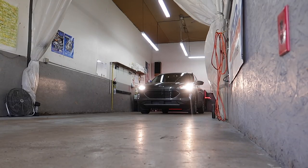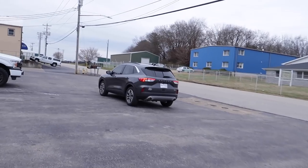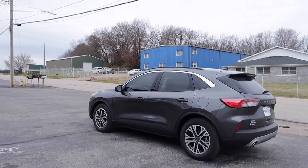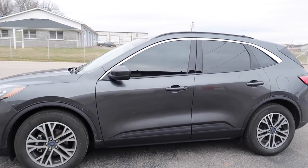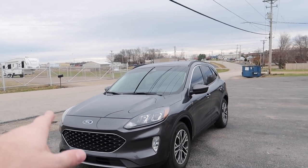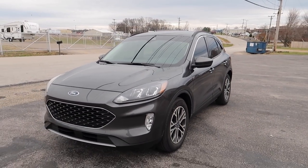ASC window tinting — I always get it backwards and say ACS. Doesn't matter, links down below. We got that fresh window tint in Bowling Green, Kentucky — he does a really good job. A little sun strip, perfect. The tint looks good — on point, mo better.